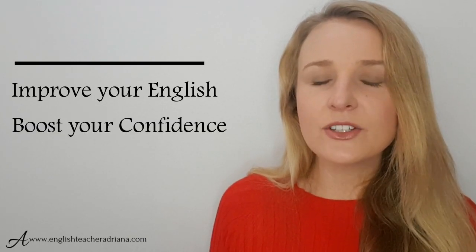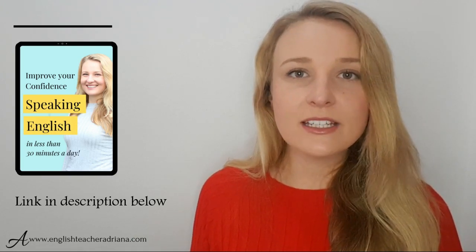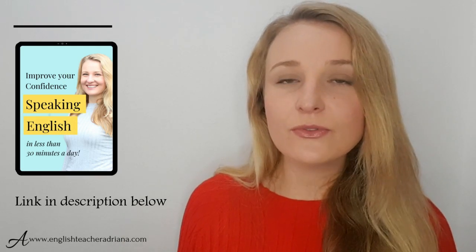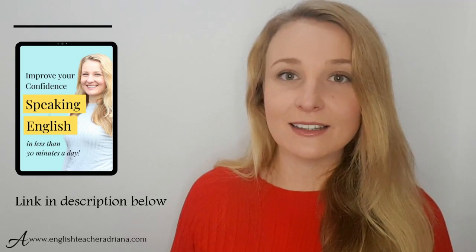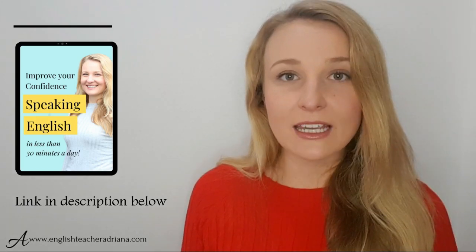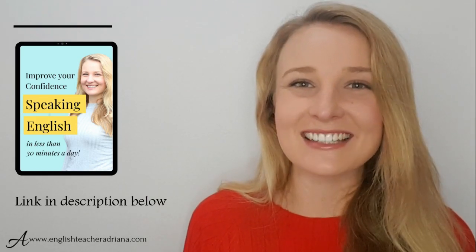If this is the first time you're here on my YouTube channel, welcome! I help English learners improve their English to boost their confidence to finally speak English confidently. If you'd like to improve your English in less than 30 minutes a day, make sure to check out the link in the description below for a free audio guide where I teach you exactly what you need to be doing every single day. To download your free guide, click the link, enter your name and email address and I will email it to you.